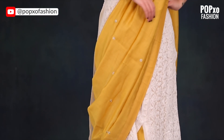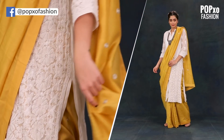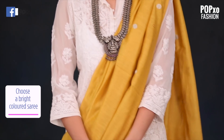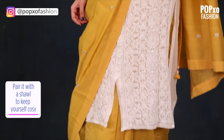Who said kurtas are only limited to pants or skirts? Fashion is all about experimenting. So go for a nice poppy coloured saree and wear it with your kurta instead of a blouse. Make sure the fabric complements the fabric of your kurta and pick a bright colour. Throw on a shawl from your mom's wardrobe and you are good to go.